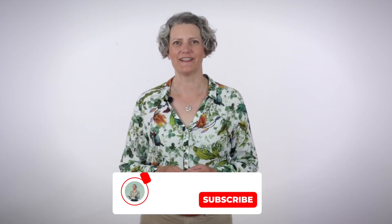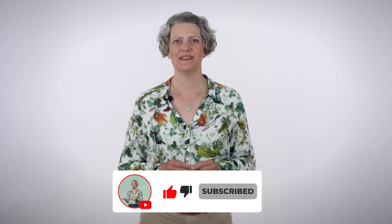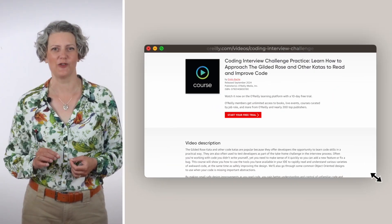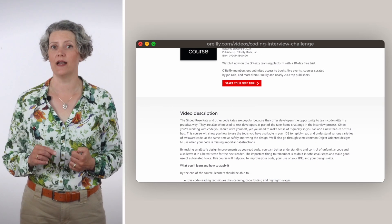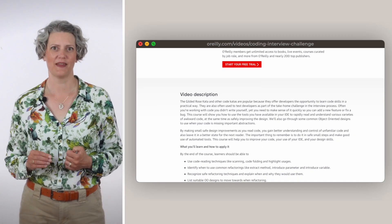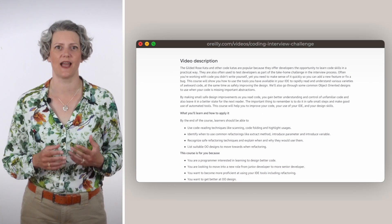Are you enjoying the video so far? Don't forget to subscribe to my channel and like the video. The techniques I'm talking about today are explained in more detail in other videos on this channel. I've also recently released a training course called Coding Interview Challenge Practice — you can find it on O'Reilly's online learning platform. If you haven't got an account with them already, you can sign up for a free trial to access my course. There's also a link in the show notes.